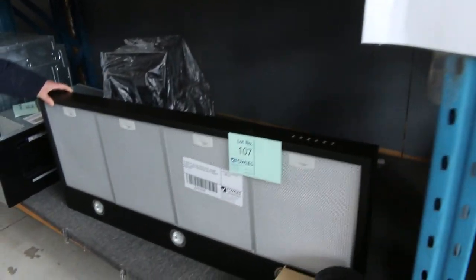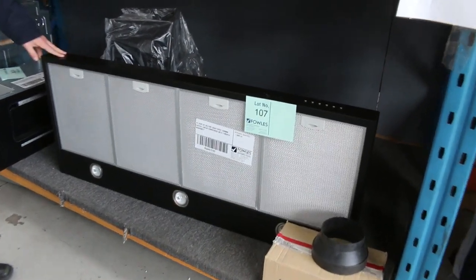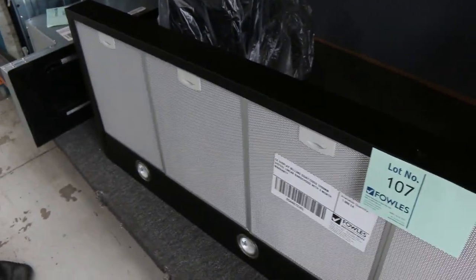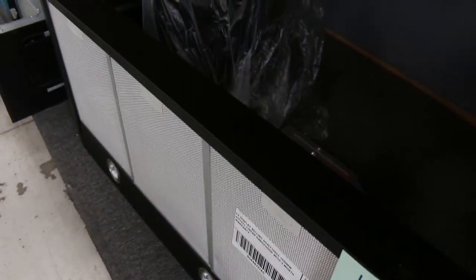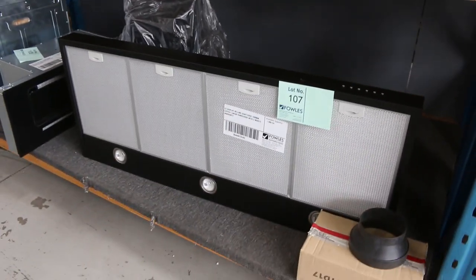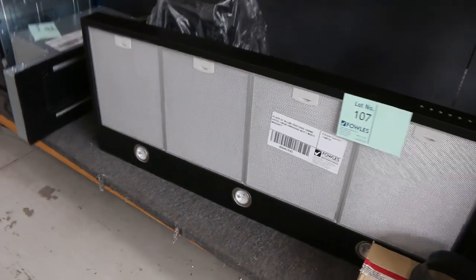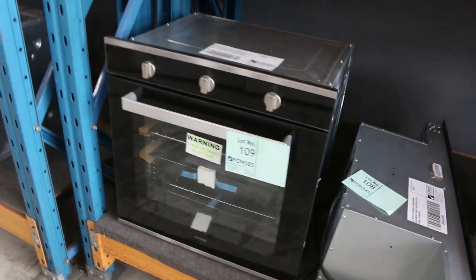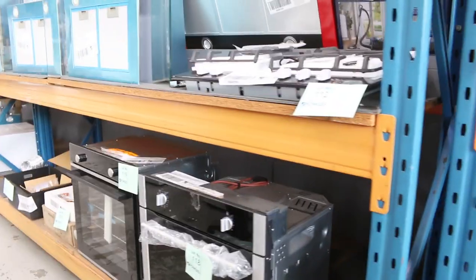Here's something I wanted to show you — I don't think we've had a 1,200mm range hood in for about three years. What an absolute beauty! Lot 107, the Belling 1,200mm linear range hood with three months factory warranty. Hard to say what money it'll get because we hardly ever have them come in, but put your best foot forward and you could end up with it.